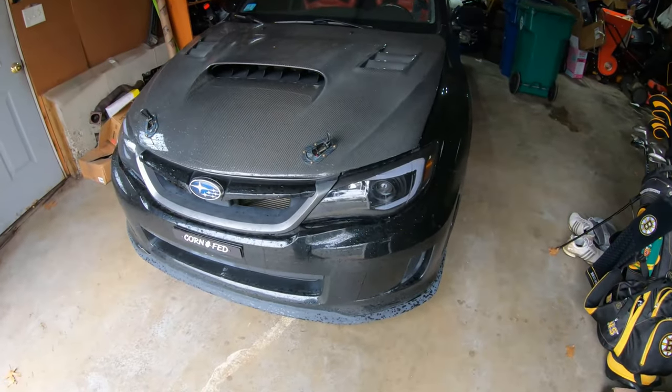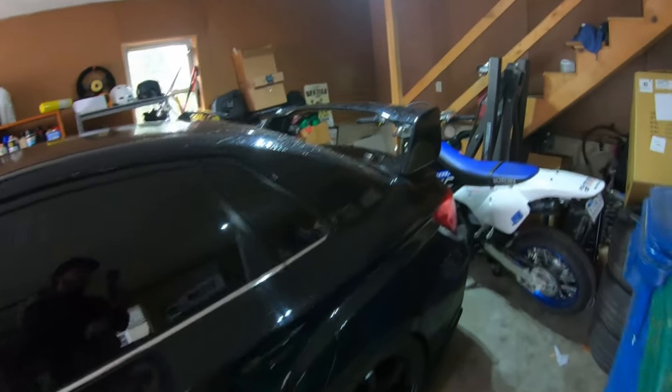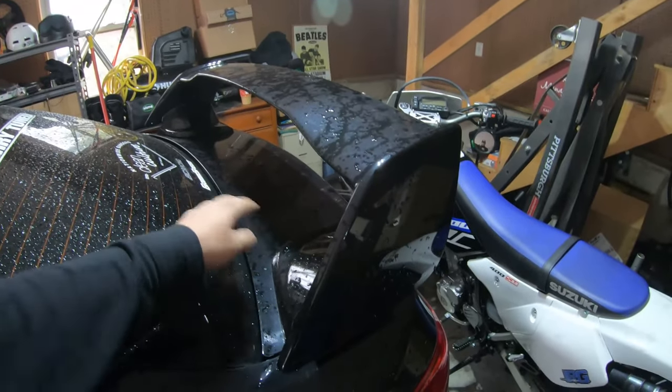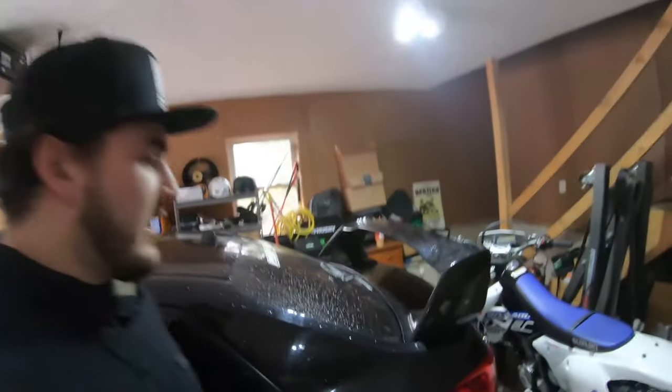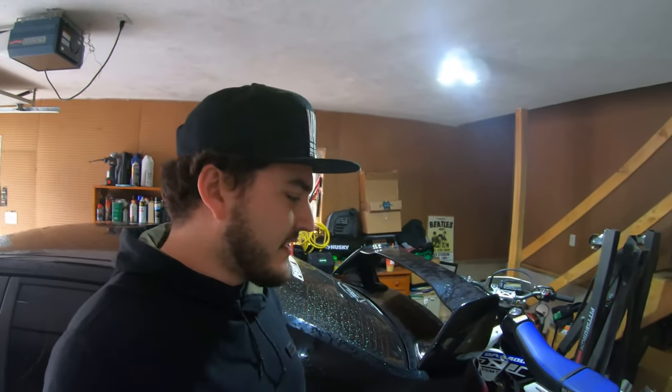I have a basic eBay front lip, Strafe Design side splitters, and rear spat pieces — I got those off eBay for about 60 bucks. The car never had a wing at all, so I put a WRX wing on it. Not going to lie, the day I put it on I absolutely hated it — it looked terrible. It was such a drastic change. And I'm not trying to be an STI poser — I have no STI badges anywhere on the car.